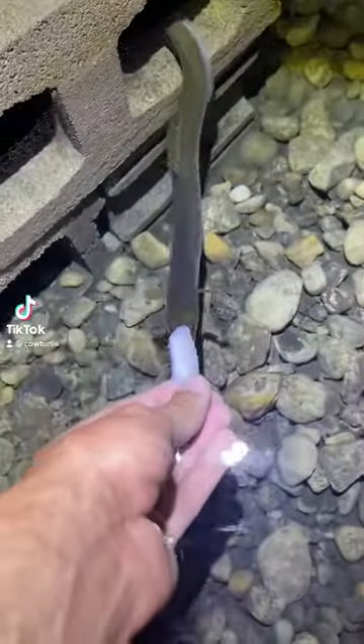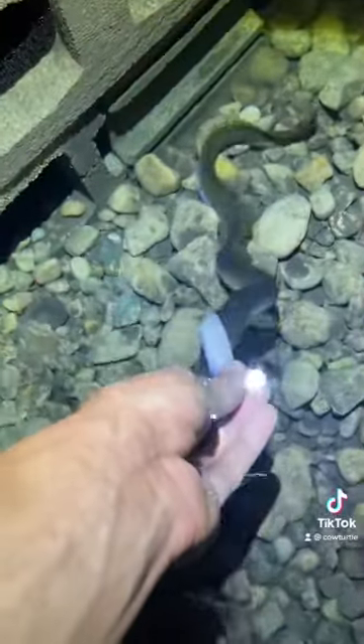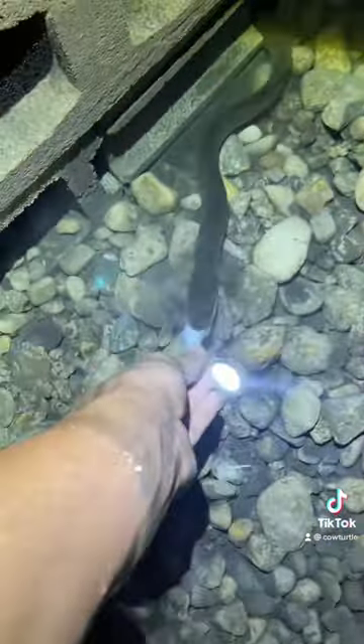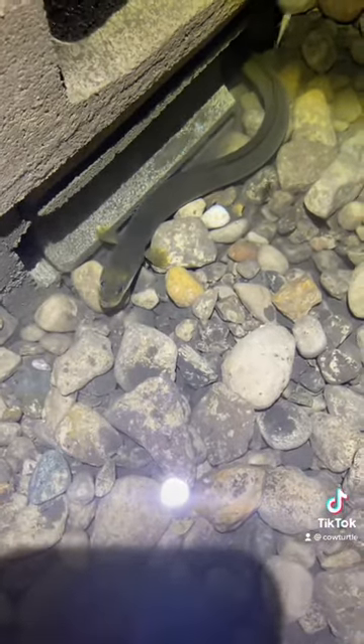Hi everybody, fun update today. So this is Mentally Eel and I finally got bit by an eel today. You can see he kind of nipped me there. But he lives in the back on the back cinder block island besides when he's out cruising around. Super cool guy.